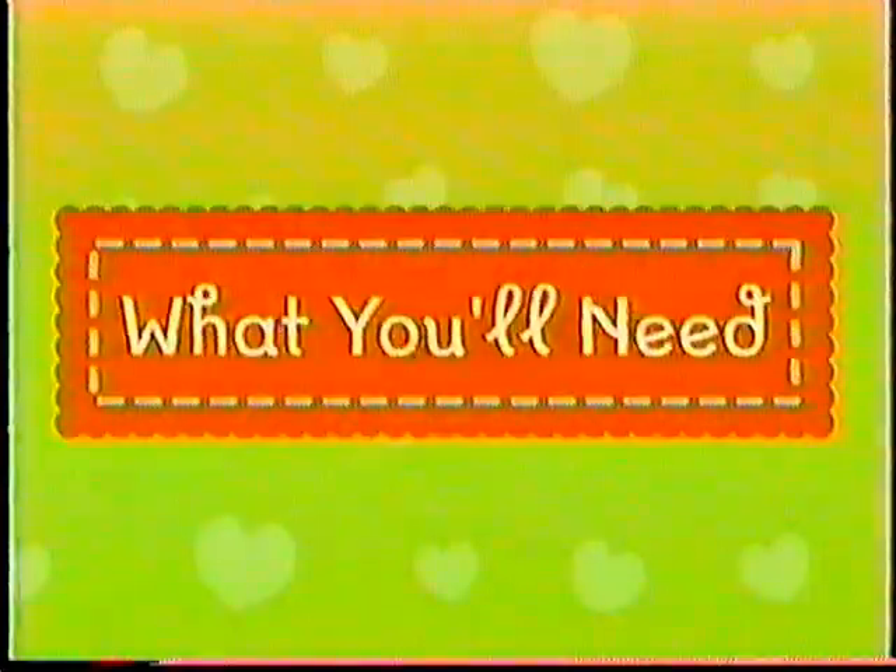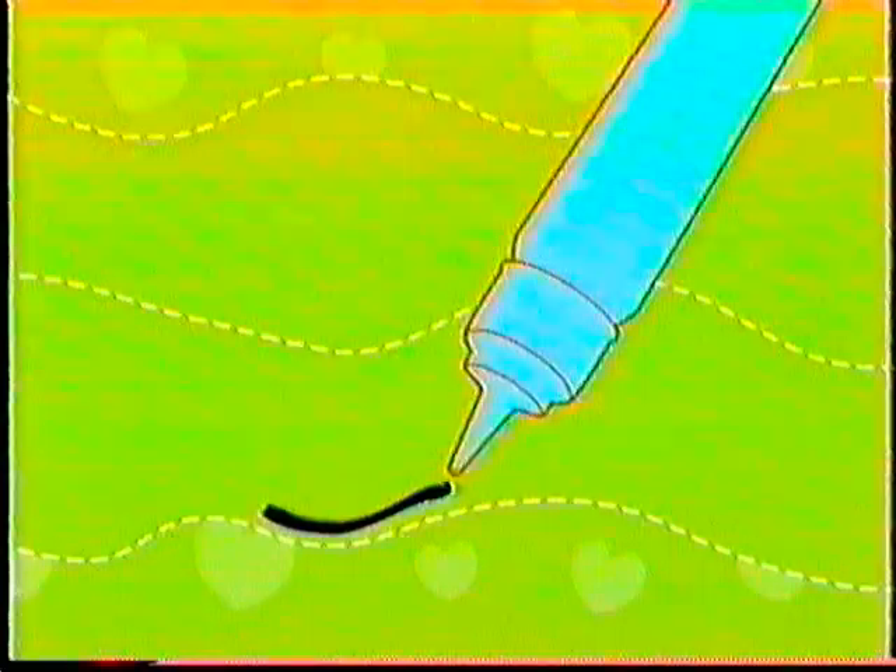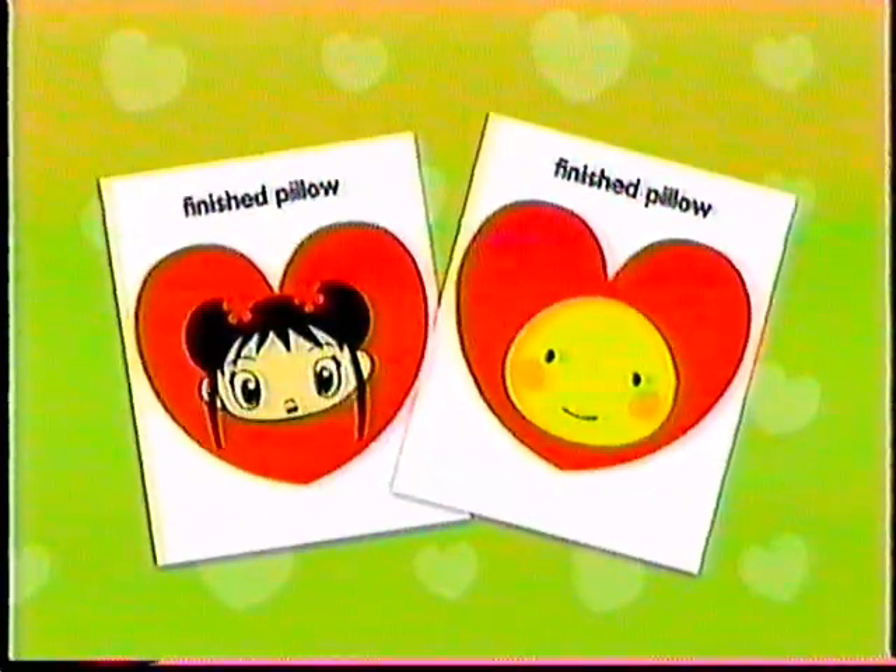Here's what you need: felt, fleece, batting, fabric scissors, fabric glue, sequins, trimmings, puffy paint, and Kai-Lan Snuggle Pillow Templates.